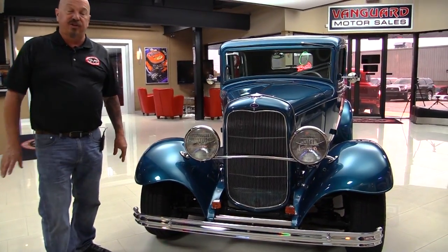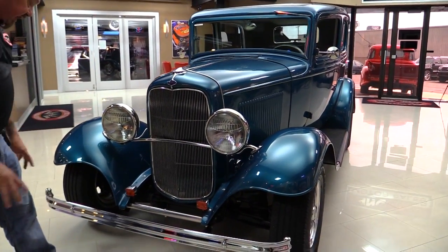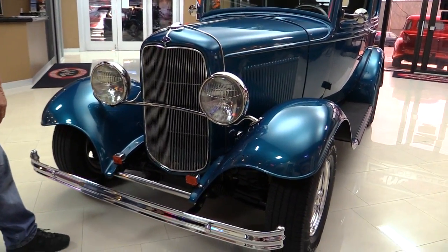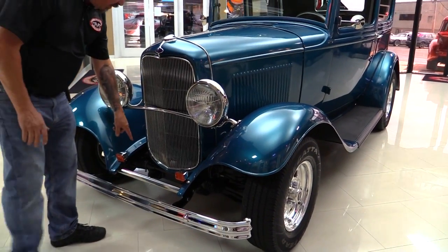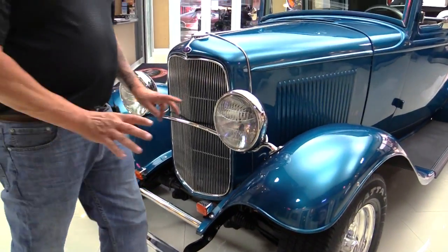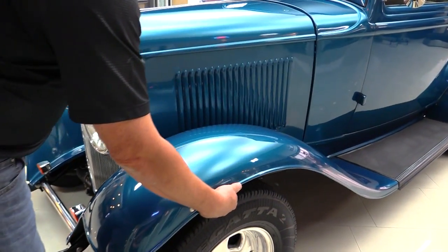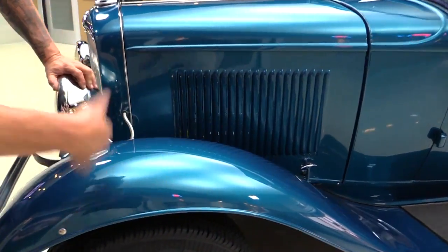Check this '32 out. That grille looks great, headlights look great, chrome on the bumpers is beautiful, crossbars all polished up. We've got turn signals added here. Now these front fenders are steel - they've actually been lined on the inside to help cut down on stone chips from the bottom side.